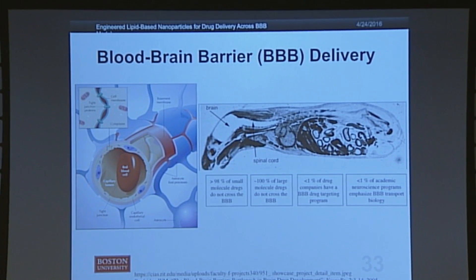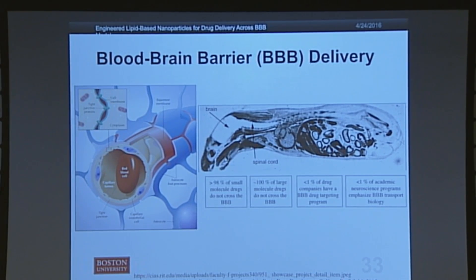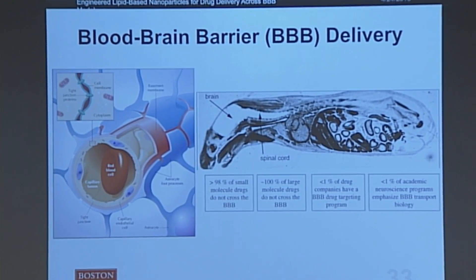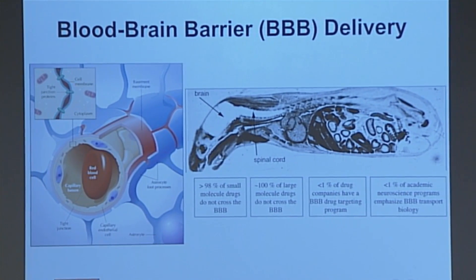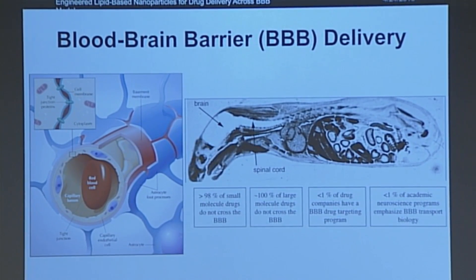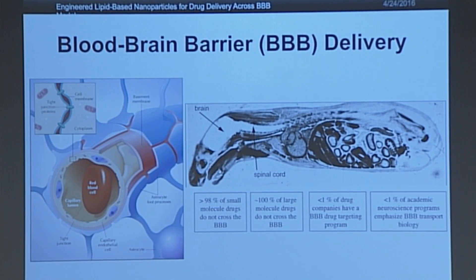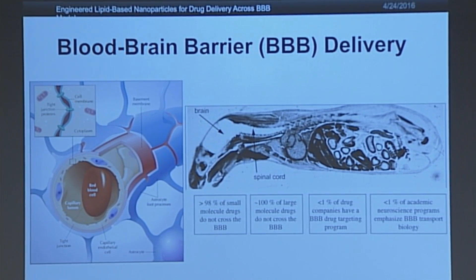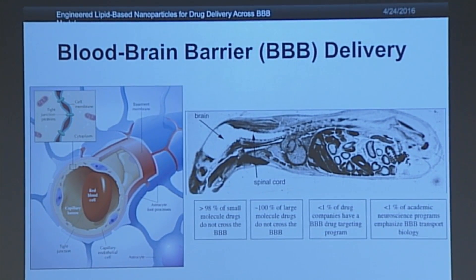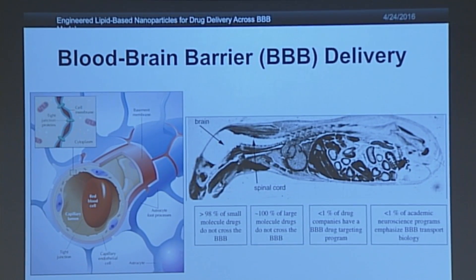In treating brain cancers, one of the major obstacles is the blood-brain barrier. It's a mesh of blood vessels — you can see a schematic on your left — that blocks nearly 100% of all drug molecules from getting from your bloodstream into your brain regions. While it's necessary to keep things like bacteria and viruses out of the brain, it makes it very difficult to deliver drugs to treat cancers or other central nervous system disorders. On the right, an x-ray of a mouse injected with imaging molecules shows most of the structure except the brain regions, because the blood-brain barrier blocked those molecules from getting in.